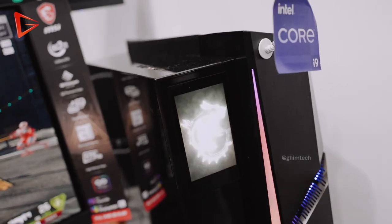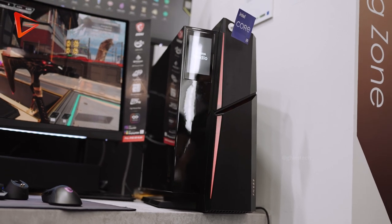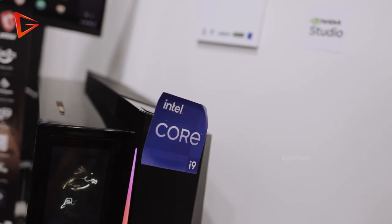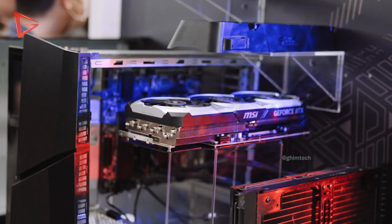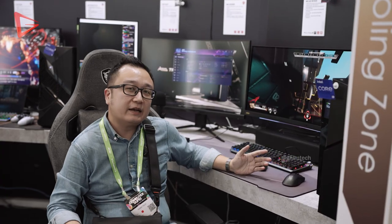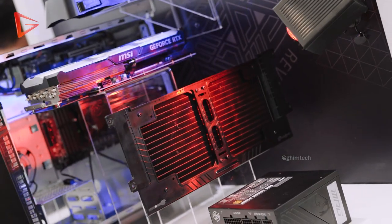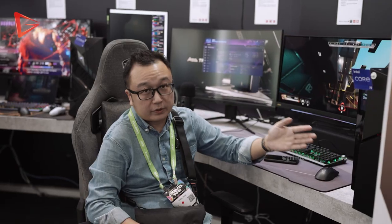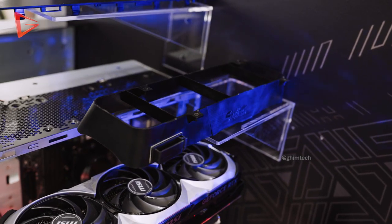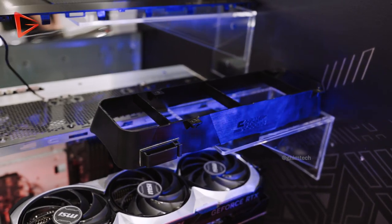One of the PCs that is standing out is the MEG Trident X2 13. From the name itself, it is powered by the 13th-Gen Intel Core i9-13900KF processor with a GeForce RTX 4090 graphics card. MSI claims that a 280mm AIO is enough to cool the i9-13900KF in this build because of what they call Silent Storm Cooling 3, which optimises airflow by separating the chambers.